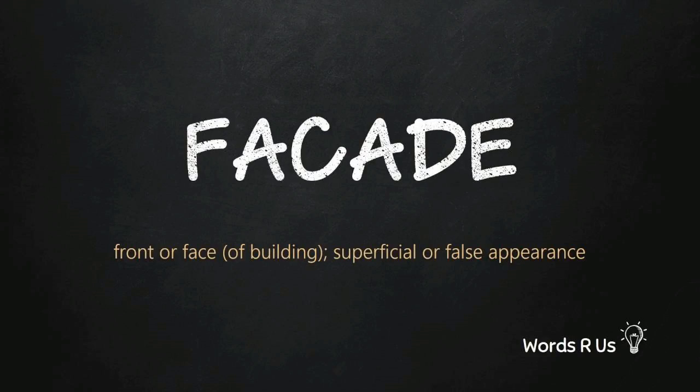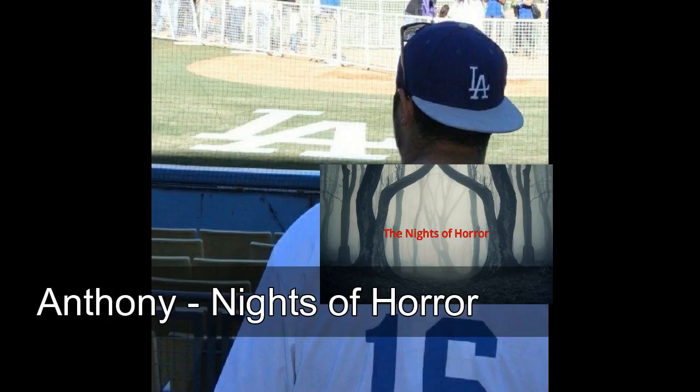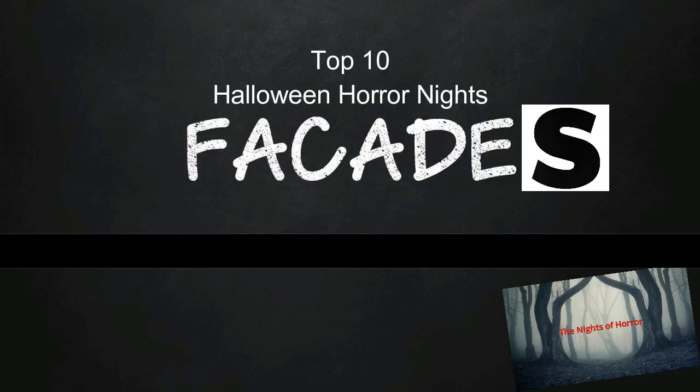Facade — front or face of a building, or a superficial or false appearance. Today we are talking about facades, but not just any facades: the facades you see at Universal Studios Halloween Horror Nights Hollywood. My name is Anthony from the Knights of Horror, and today I'll list my top 10 favorite facades from Universal Studios Halloween Horror Nights.